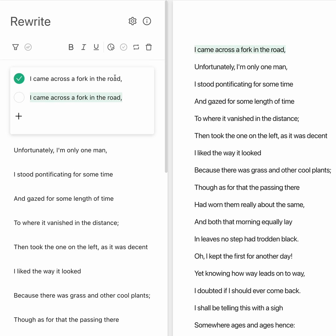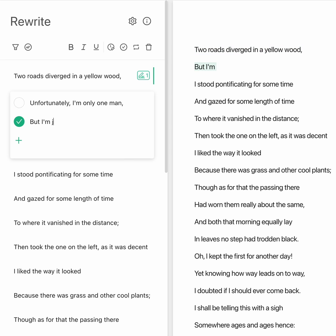You can now mark sentences for review in rewrites and reorder on essay. If you're rewriting your sentences and you get stuck or you're having trouble improving a sentence that needs work, mark it for review and come back to it later.